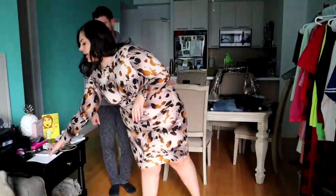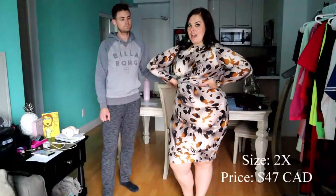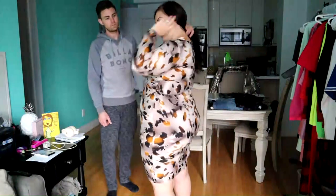Here is the first outfit. It is the Wild Times Dress in Mustard. I got it in a 2X and I'm glad I did because she is fitted. I find that this would be so perfect for the office — I love how long it is. It goes to the knee, so it's appropriate for the office, and it's long sleeve, so you can wear it to the office, out for drinks with your girlfriends, or on a date with your spouse.